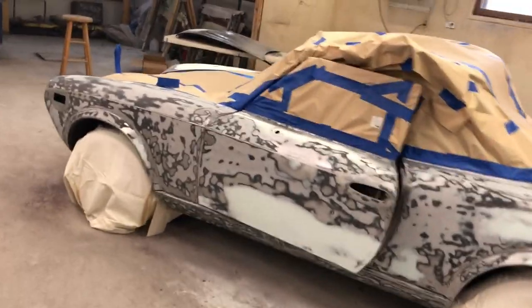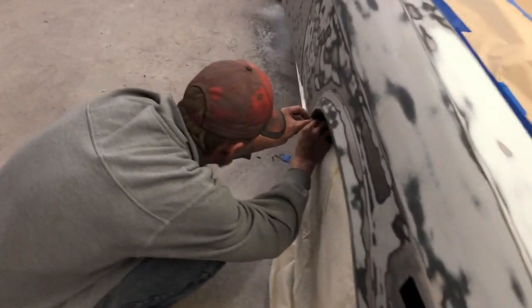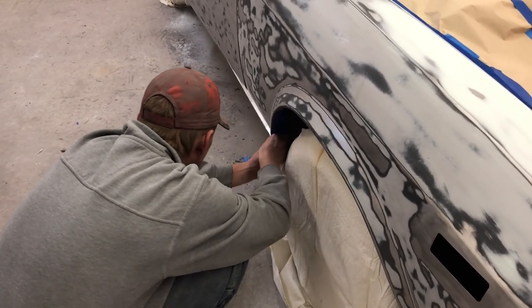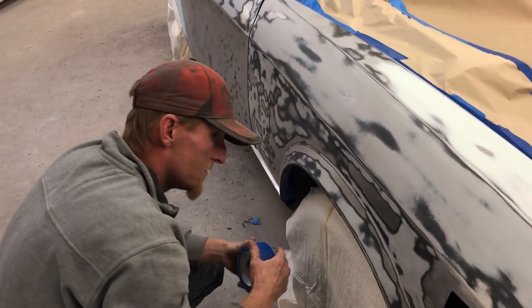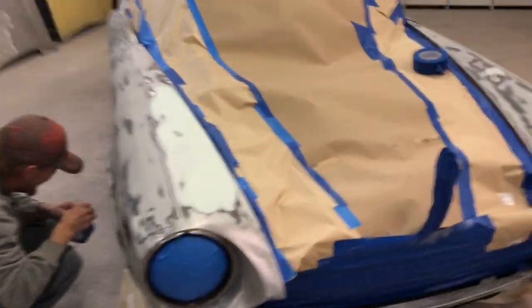I'll film some more in a bit after we prime this thing. Hey, what are you doing — still taping? You've been taping all day! I wish I could do something like that, just sit around all day. Get back to work! Yes, boss.